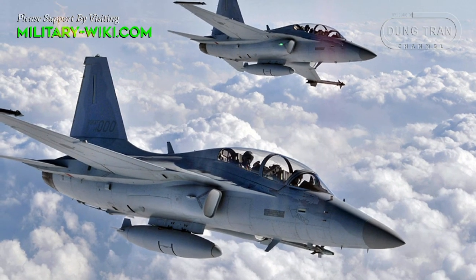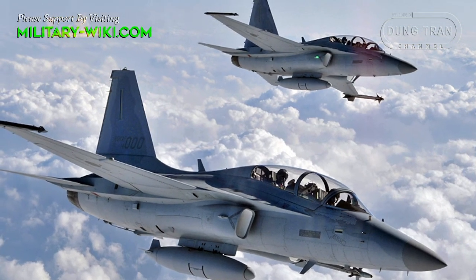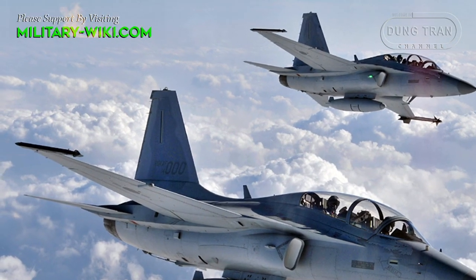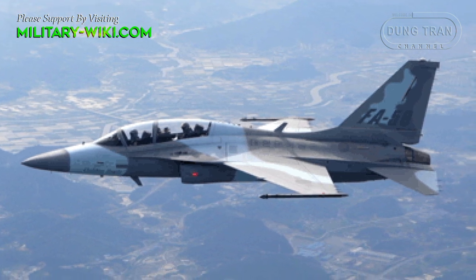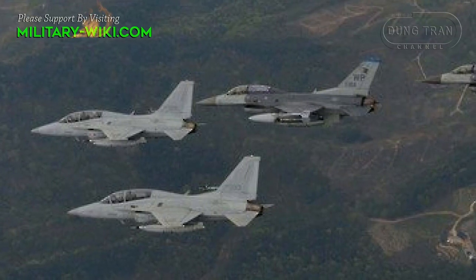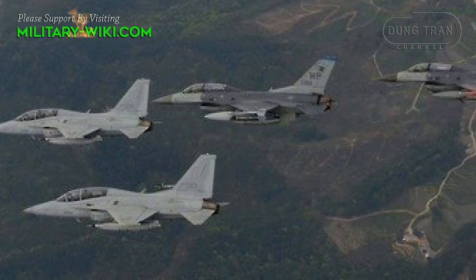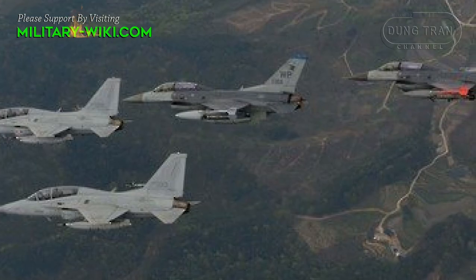The FA-50 is equipped with a Honeywell H-764G embedded global positioning navigation system and HE-9550 radar altimeter. The aircraft is the first trainer to feature triple-redundant digital fly-by-wire controls. The cockpit panels, switches, and joysticks are produced by South Korea's First Tech and Sunjin Techwin, head-up display by Do-Dom Systems, and multi-function display by Samsung Thales.